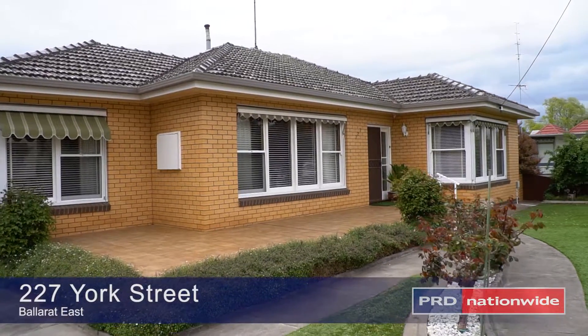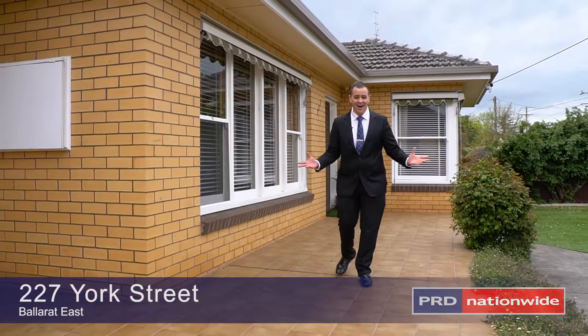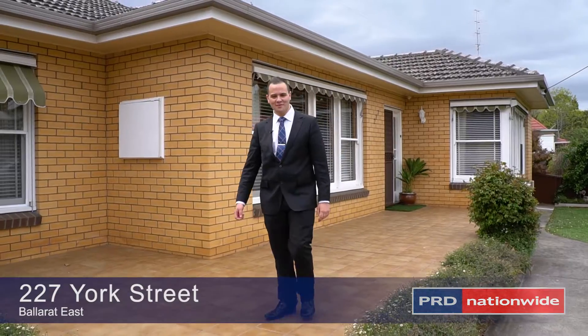Built and loved by the original owner, this home is as neat as a pin. Hi, I'm Dean Shimmer from PRD Ballarat and welcome to 227 York Street here in Ballarat East.